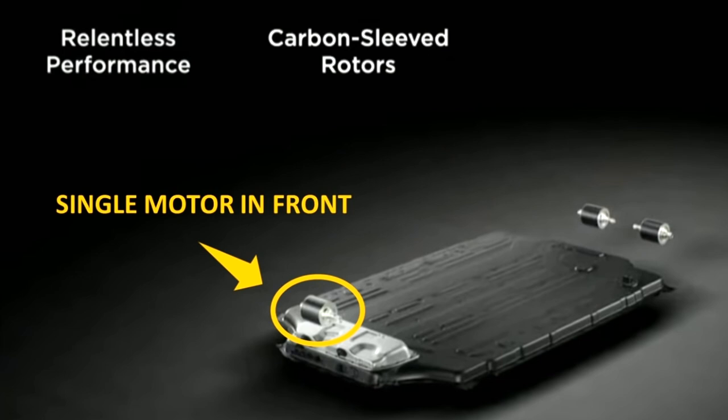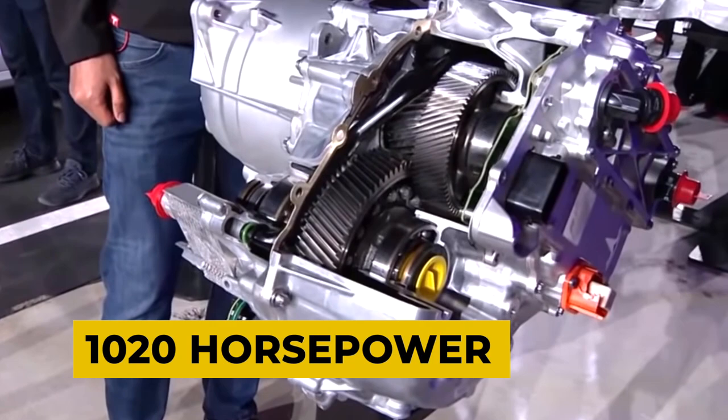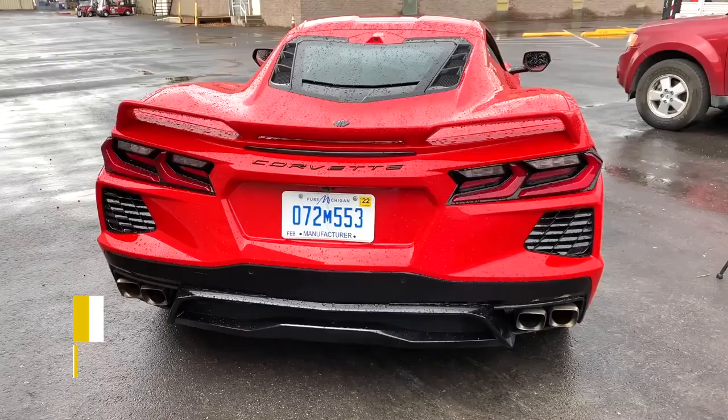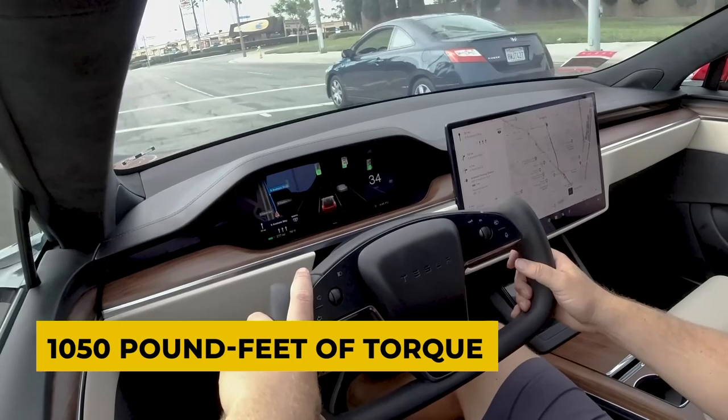The vehicle has three electric motors — two at the rear and one at the front — giving an output of 1,020 horsepower in total. That's twice that of a Chevy Corvette and six times that of a Honda Civic. The vehicle also offers over 1,050 pound-feet of torque and can accommodate a total of 5 passengers.